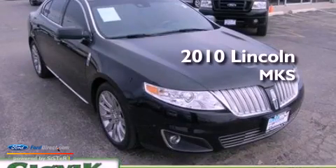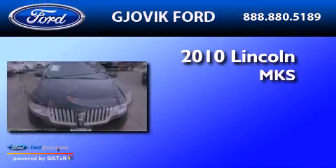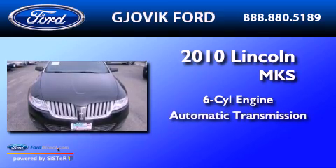This is a 2010 Lincoln MKS. It has a six-cylinder engine and an automatic transmission.